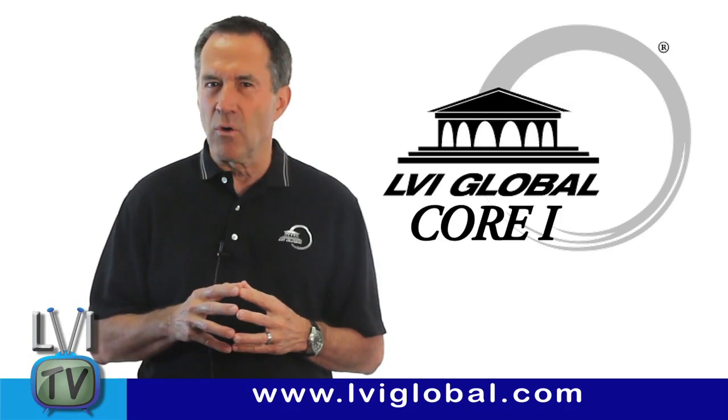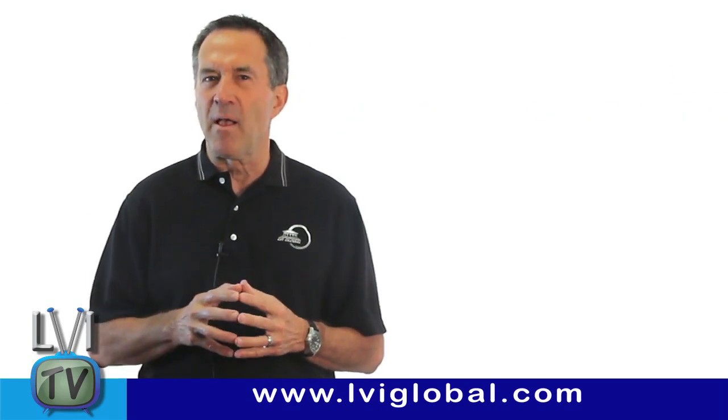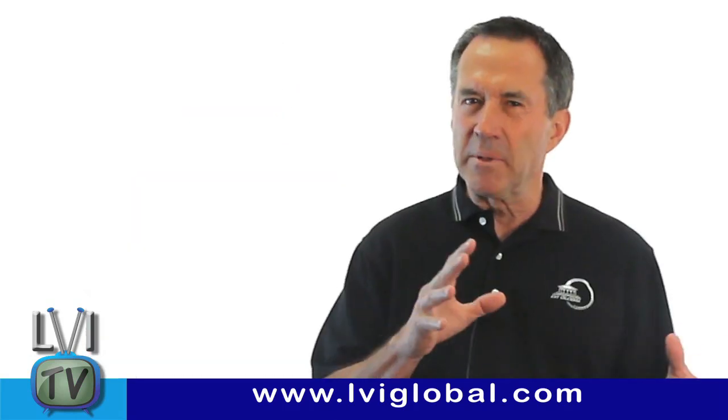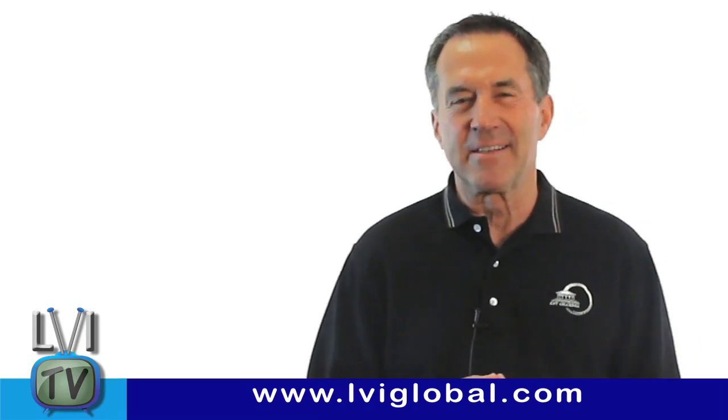At LVI, in our Core 1 course, The Physiologic Approach to Dentistry, we teach the foundations of the smile based on the golden proportion and its many components. It's too time-consuming to cover fully in a short video, so you'll just have to take our word for the science behind this discovery.